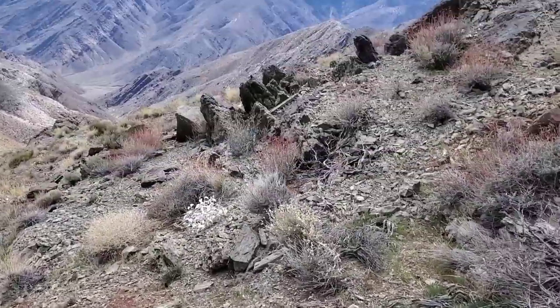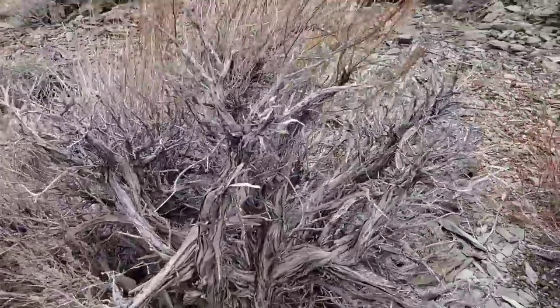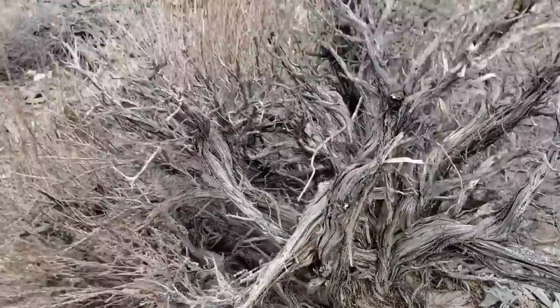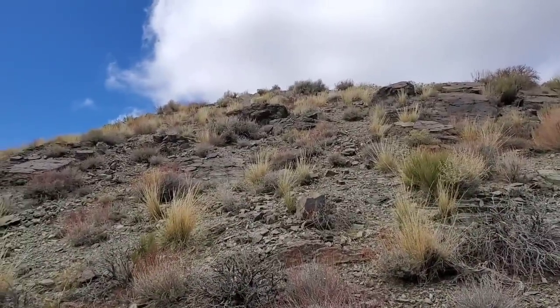Seen a bunch of good stuff. Looking out over the basin. Got some nice artemisia right there — species of artemisia, the sagebrushes. There's quite a few different species, quite a few different variations on the theme. Anyway, so we started up there, up up up that ridge and around.